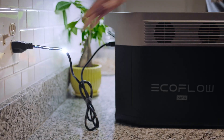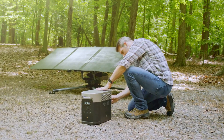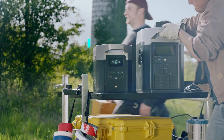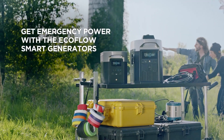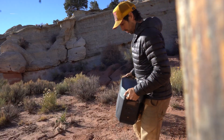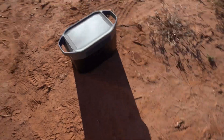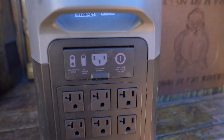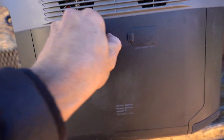So, is the EcoFlow Delta Max worth it? That depends on your needs, preferences, and budget. If you are looking for a portable power station that can handle almost anything, and you don't mind the weight, the price, or the noise, then the EcoFlow Delta Max may be a good choice for you. But if you are looking for something more simple, cheap, or silent, then you may want to look for other options.